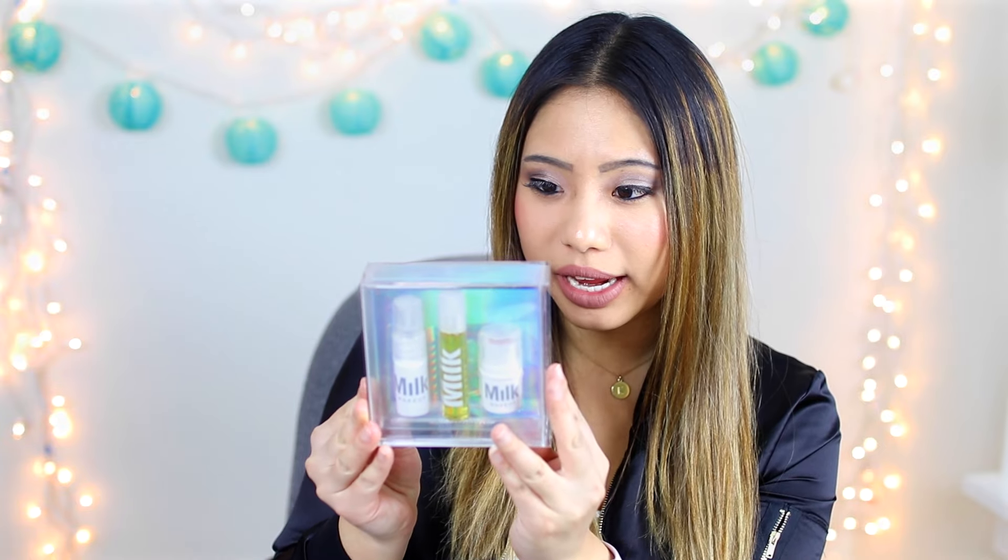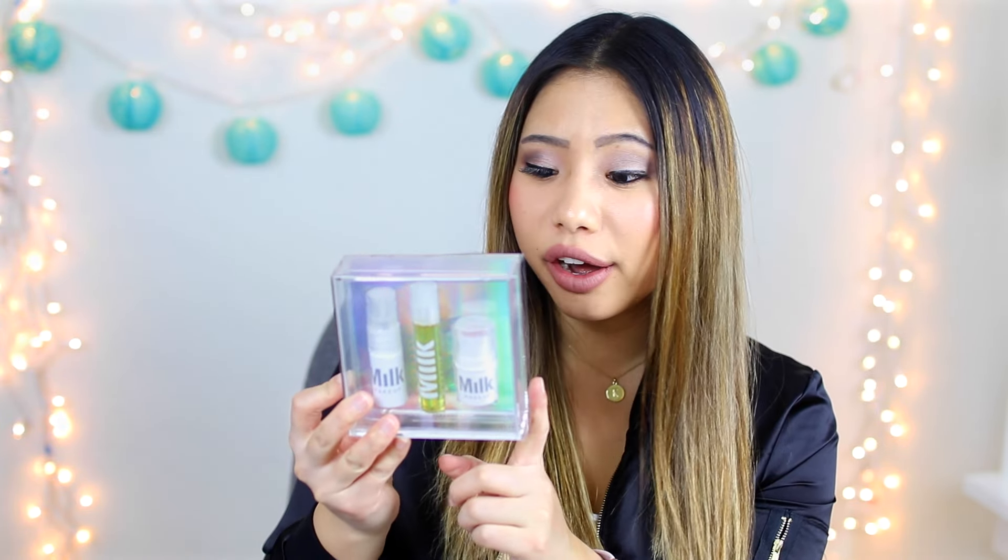I also picked up this Milk Makeup Set for you guys. It's supposed to be a triple threat glow with a highlighter, face mist, and a sunshine oil. I've never tried Milk Makeup myself but I've heard so many great things about it, so I picked one of these up for you guys.